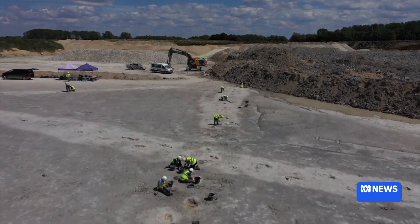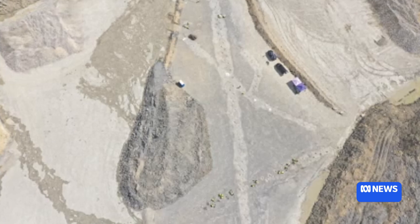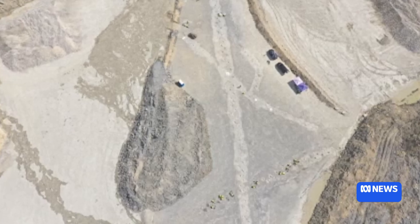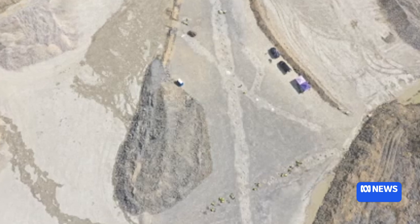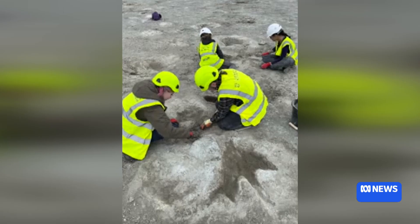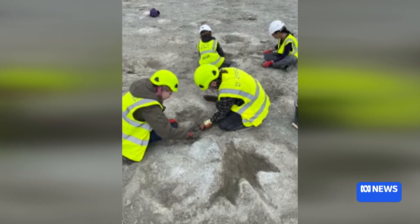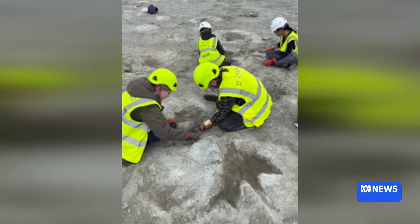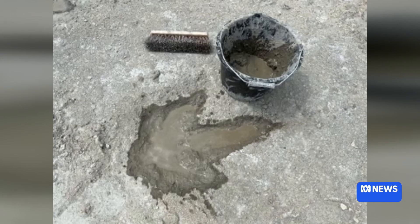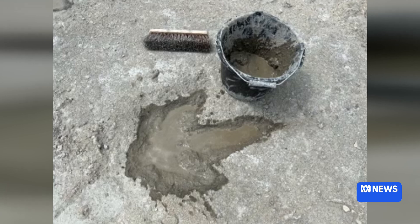There was a shallow inland sea very close by. We know that because the footprints were infilled very rapidly by sediment from that sea, and that's how they were preserved so well. We know it was marine sediment because it contains sea creatures — small shelly animals from the sea are actually found inside these dinosaur footprints.